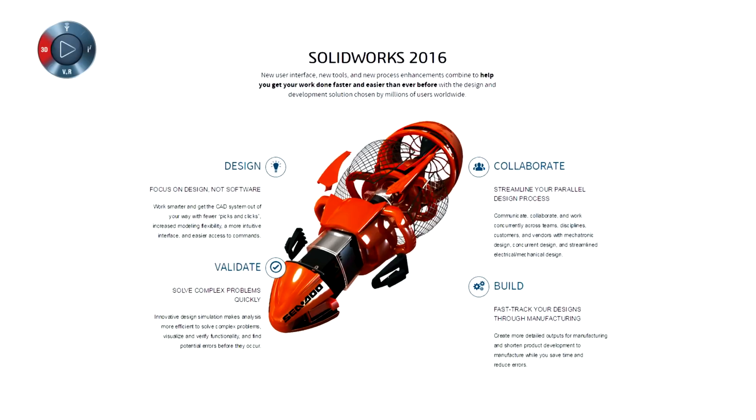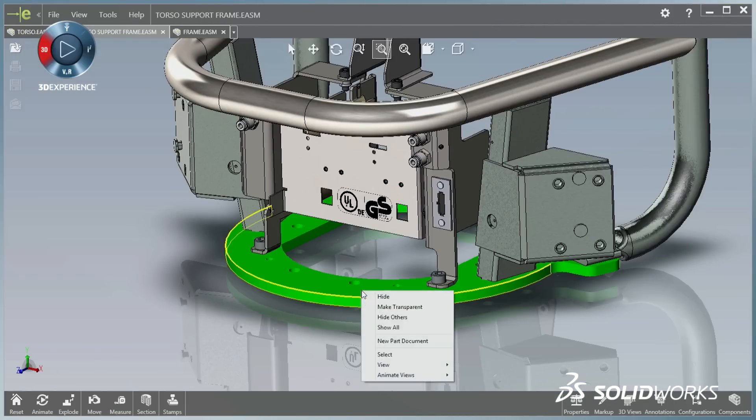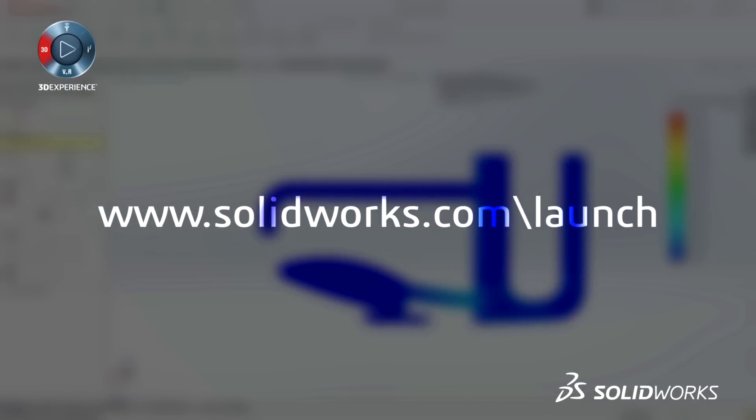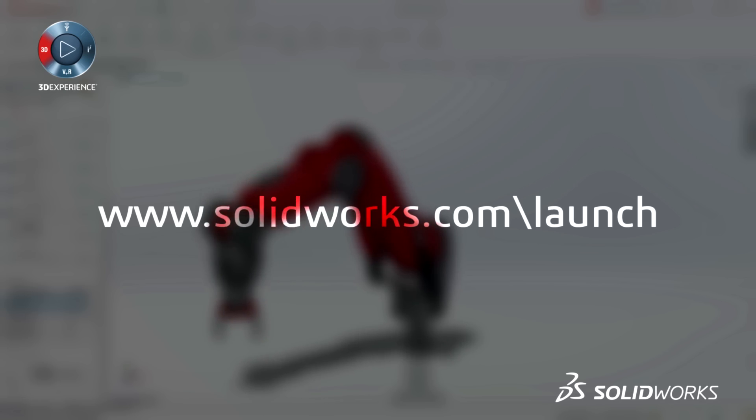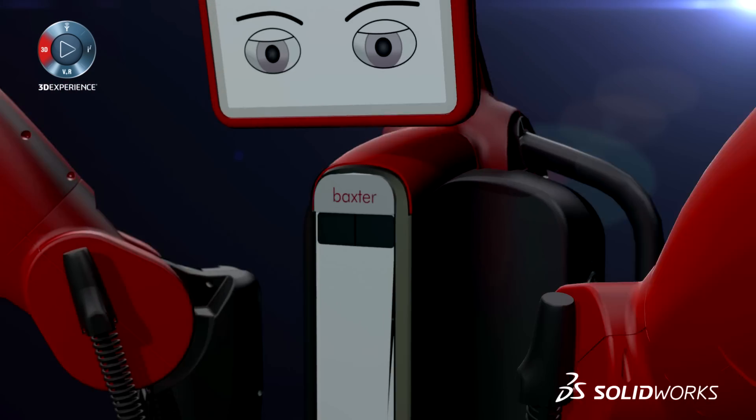On the launch site, you can view some of the great capabilities in this release. So take a look, and make sure to sign up for one of your resellers' launch events for a more detailed look at the next generation of solutions. Make great design happen with SolidWorks.